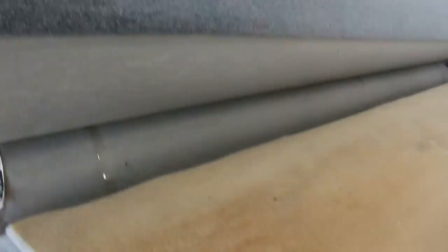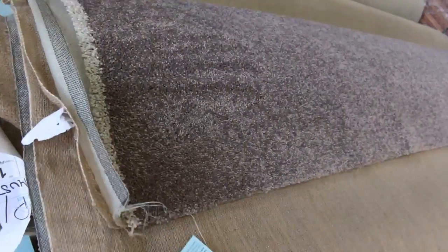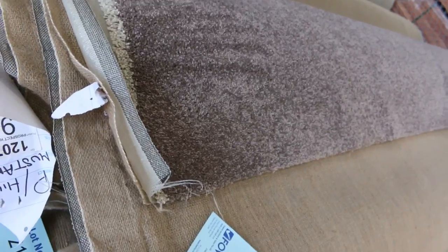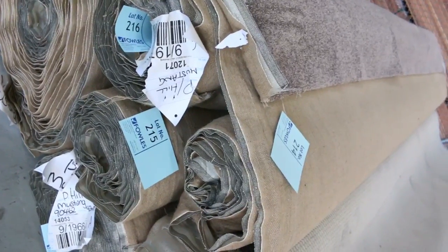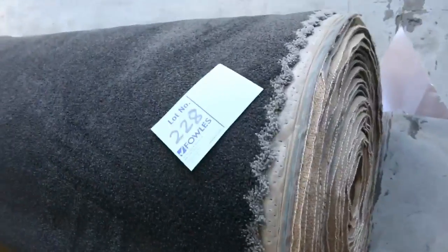We've got some really thick quality wool carpet there, and more grey twist pile in nice big rolls. Here we've got the Prospect Hill — nice thick pile, a really chunky twist pile — in big quantities around lot 215. Catalogue tells you all the details. Then towards the end we've got nice loop piles again, and a beautiful roll of black carpet at lot 228.